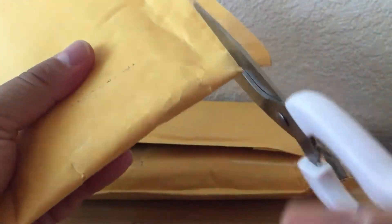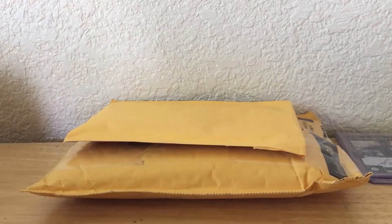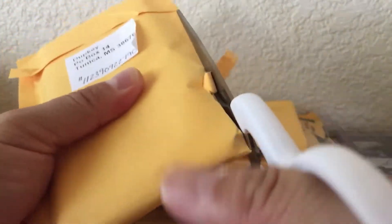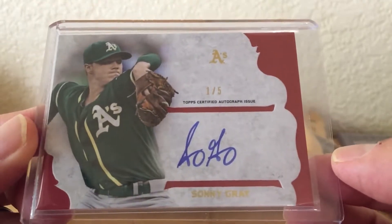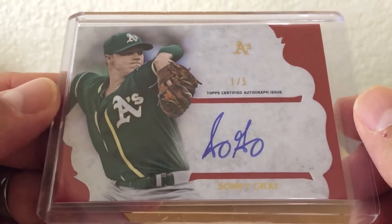Let's open up the next package. It's double packed. Let's see if I can just slide it out here. It is a Sonny Gray numbered 1 of 5 from Topps Supreme — 2015 Topps Supreme Red Parallel 1 of 5. Pretty cool, very nice.